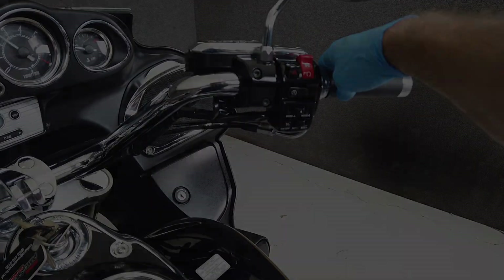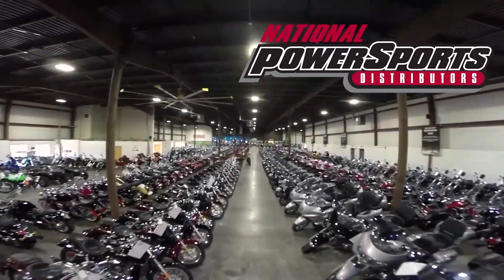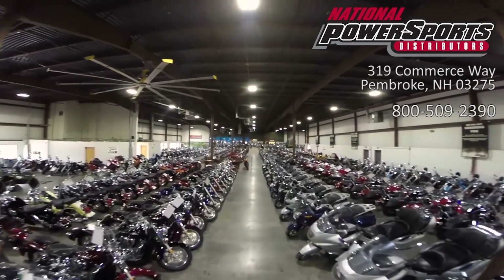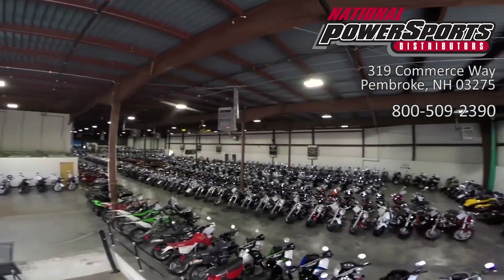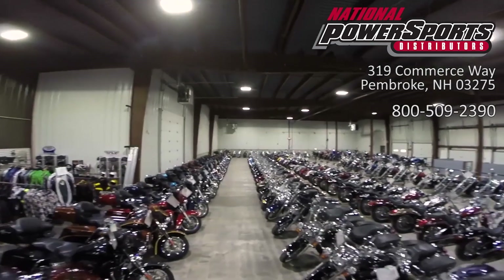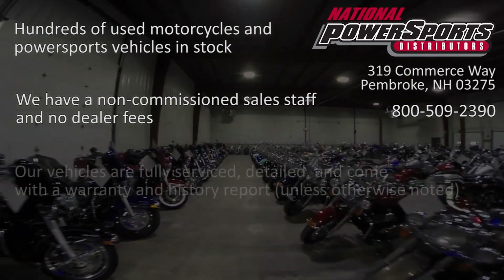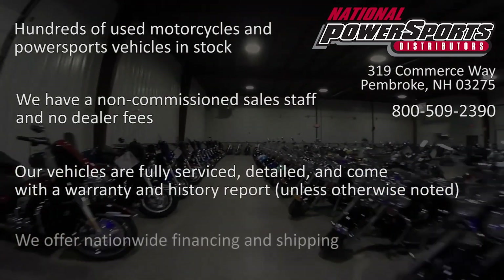This vehicle is being sold as-is. We encourage you to see and hear the bike in person. If you are unable to, we will be happy to do a live inspection via Skype or FaceTime — please give us a call for more information. We have also purchased a CycleChex Vehicle History Report; you can view this report by clicking on the link on the right side of the video.